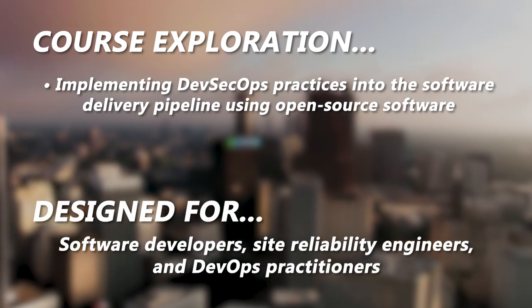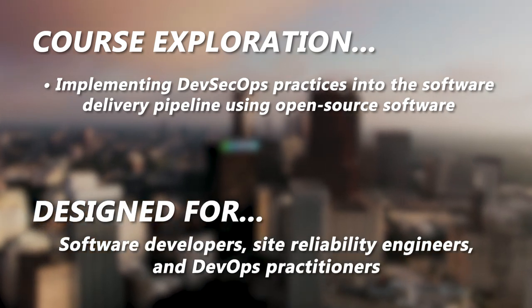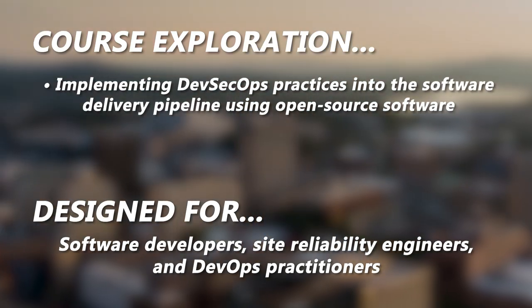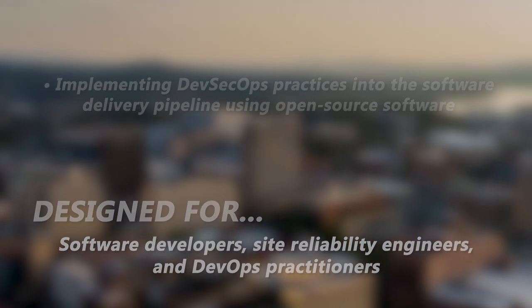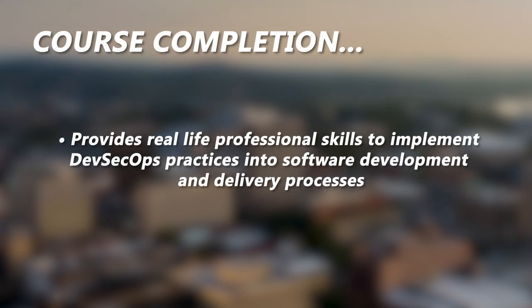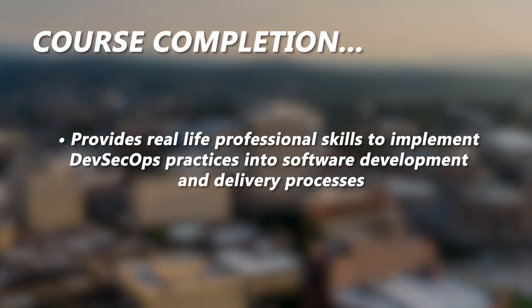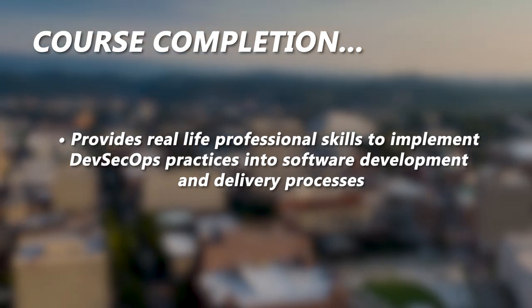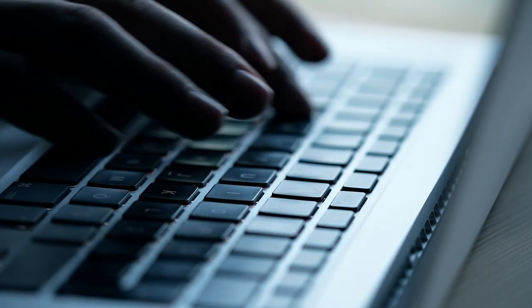The course is designed for software developers, site reliability engineers, and DevOps practitioners looking to speed up delivery of more secure code. Upon completion, participants will be prepared with real-life professional skills to implement DevSecOps practices into software development and delivery processes. Enroll today to level up your DevOps and software security skills.